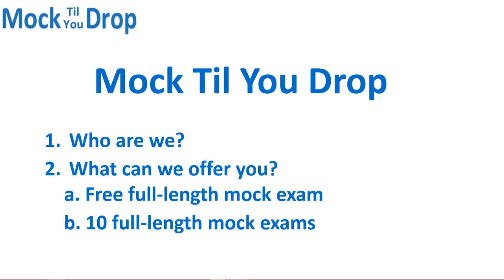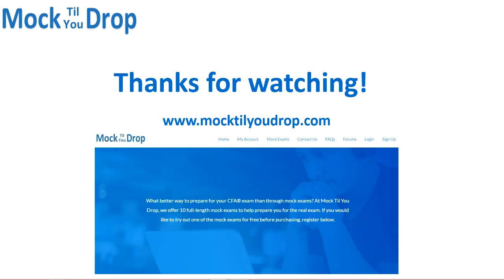In addition to that, if you're looking for more practice, we also offer 10 full-length mock exams. All of our mock exams have a three-hour timer to simulate the actual conditions of the real exam. Not only do you get your overall score at the end, but it also breaks your score down by topic, and we offer detailed solutions for each. I've provided links at the bottom of this video for the free mock exam and to our website. Thank you for watching.